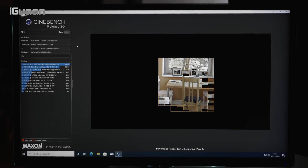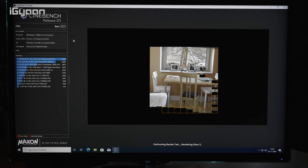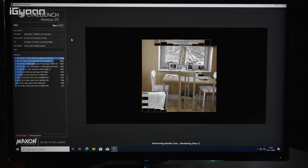Compared to the Zen 2 architecture-based Ryzen 3000 series, the 5000 series is really showing its performance in the benchmarks — in Cinebench as well as in Geekbench. You can see that the scores are considerably higher.